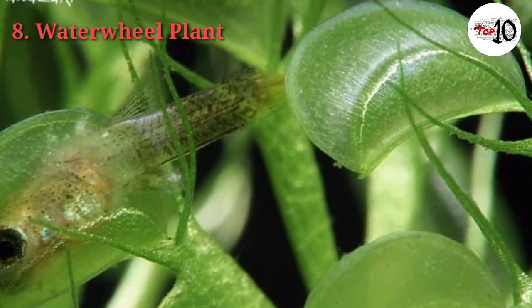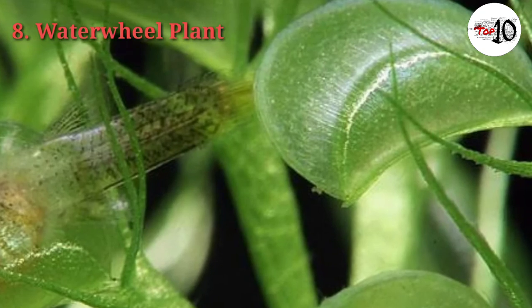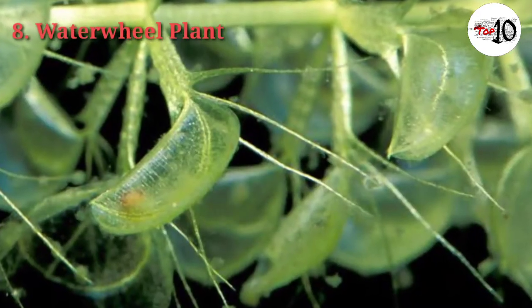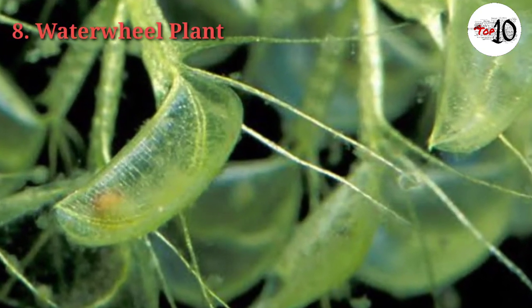Although the Waterwheel Plant also photosynthesises, it needs to eat prey to get enough nutrients to grow. While its traps may be small — up to 1 cm long — it can efficiently catch tiny insects and even small fish and tadpoles.